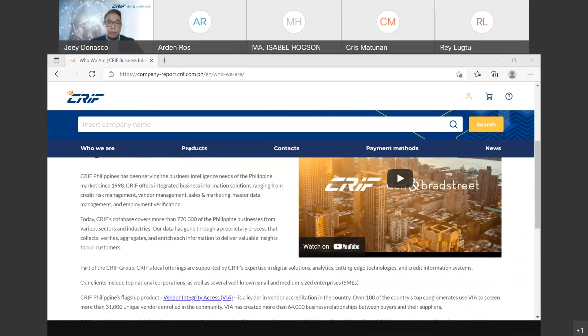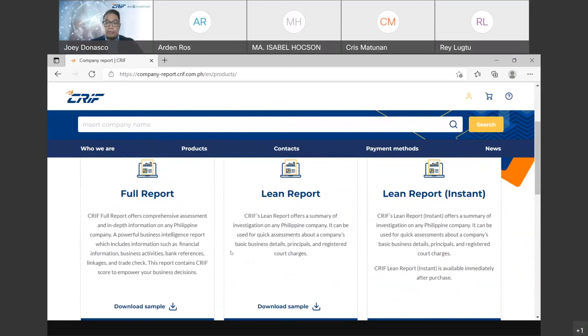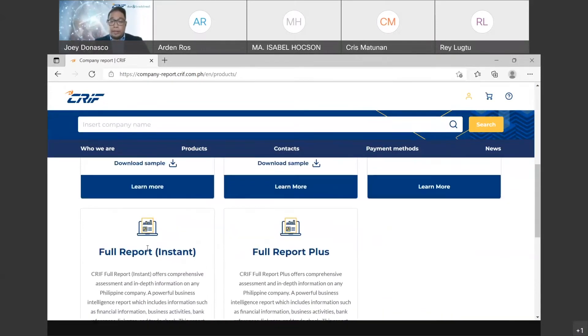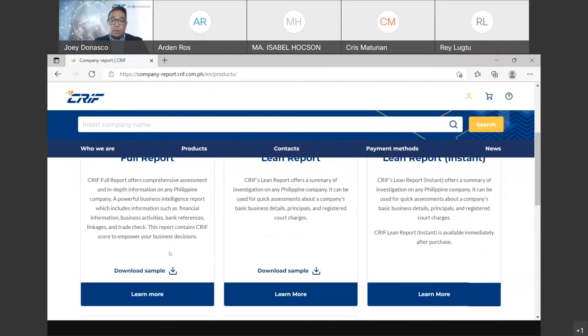So what are the available products under this platform? Currently, we have the full report and the lean report. The instant versions of these reports are data that are readily available for download. Sample reports for your reference are also uploaded so you can decide which one would suit your needs.